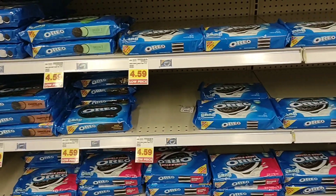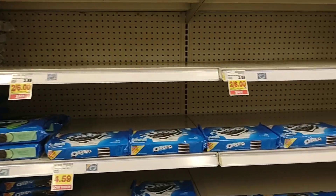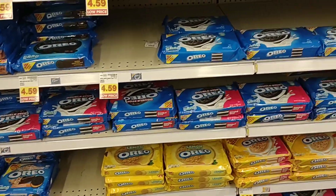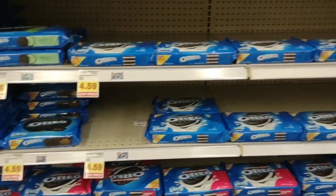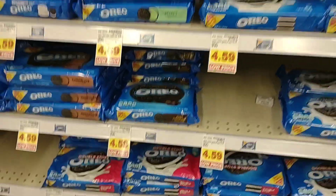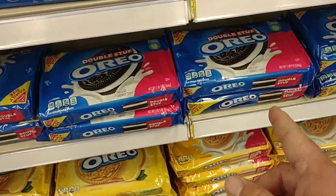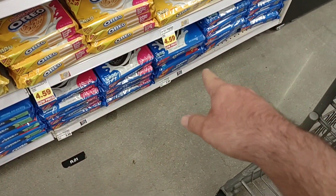We had a couple comments that they haven't been able to find Oreos. This is interesting because I've never seen Oreos this low at Kroger — ever. $4.59 now for family size, and it says low price on it. The party size is $5.99. We have seen where juices have started to go up in price here — the Mott's regular price is now $3.89, up from $3.49 not long ago. However, it is on the buy five or more deal — you can get it for $2.49.